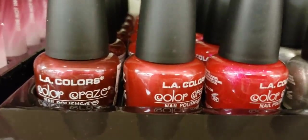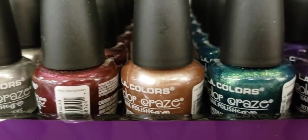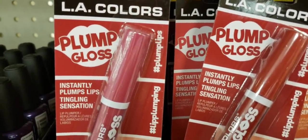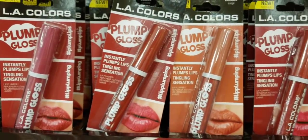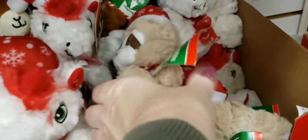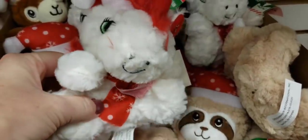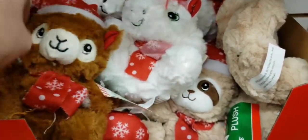LA Colors also had some new nail polish — these are very, I don't want to say glittery, but maybe metallic. And if you want your lips to be nice and plump and tingly, go ahead and grab yourself a stick of this and swipe it on. I'll pass. Some more pretty bows — so glittery! Look at the new stuffed animals down here: a cute little sloth, I believe some kind of horse, and I think that's a llama — going out on a limb on that one.